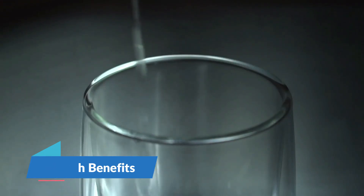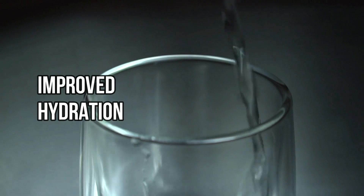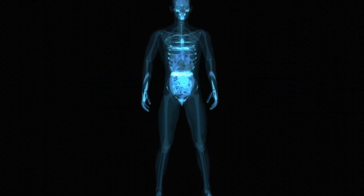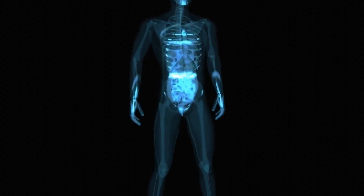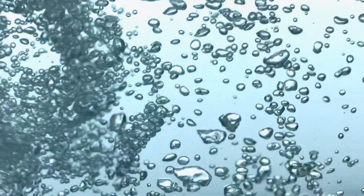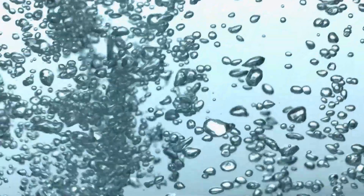Claims about alkaline water include improved hydration, anti-aging properties, enhanced immune function, and prevention or treatment of certain diseases. However, scientific evidence supporting these benefits is limited and often disputed.